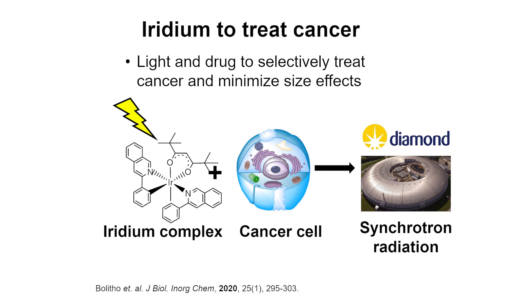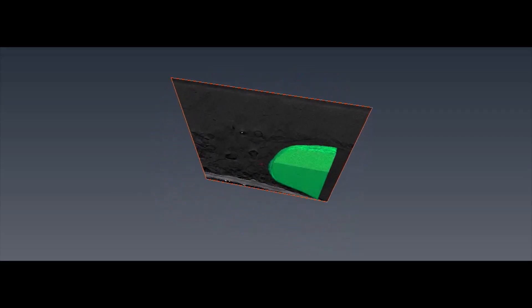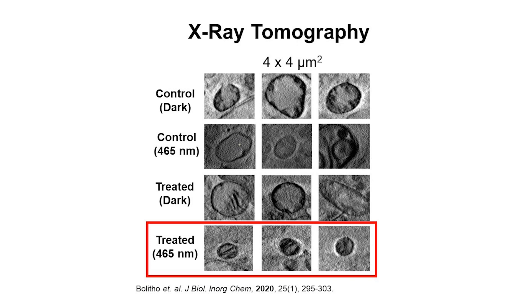We have been investigating iridium complexes which can be activated with light to selectively kill cancer cells. To understand what these complexes do at a subcellular level, we used cryo soft x-ray tomography at the synchrotron — a technique that provides 3D biological information on treated cancer cells down to the subcellular organelle level, as close to their native state as possible. We found that mitochondrial organelles in cancer cells, which are responsible for generating energy, were significantly smaller in cells treated with our iridium complex upon blue light irradiation, implicating mitochondria in their mechanism of action.